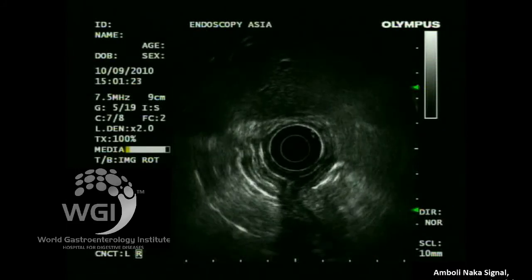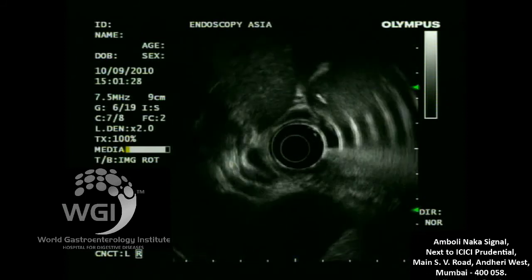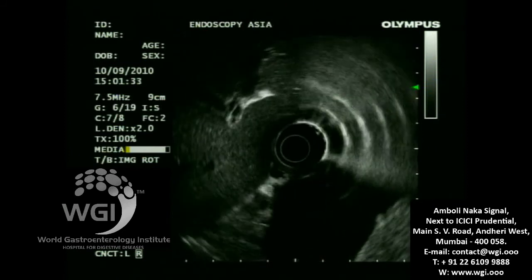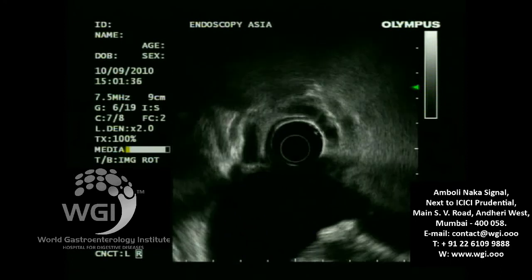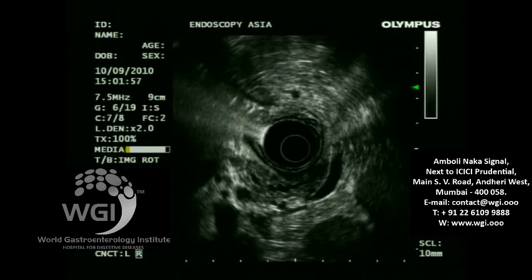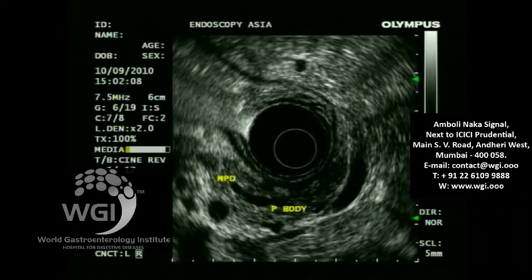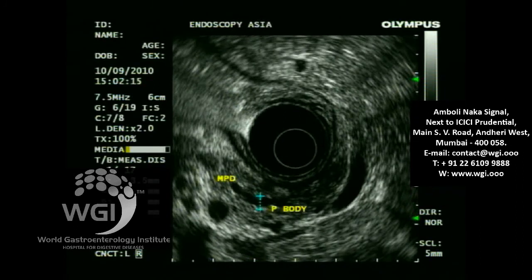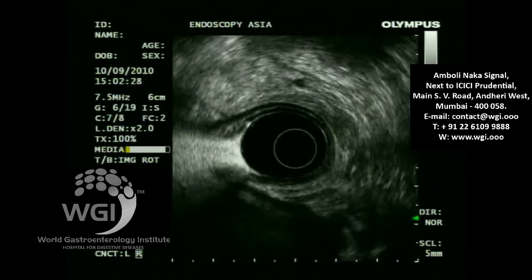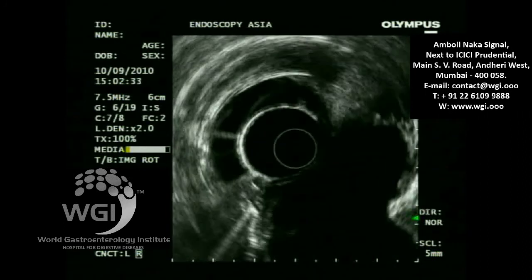A 60-year-old gentleman was referred to us for evaluation of a pancreatic pseudocyst following an episode of acute gallstone pancreatitis. The evaluation was done on 10th September 2010. This patient had an episode of acute necrotizing pancreatitis in January 2010. The pancreatic duct was slightly prominent at around 3.5 mm in the body, and the patient waited 8-9 months for the pseudocyst to resolve spontaneously.